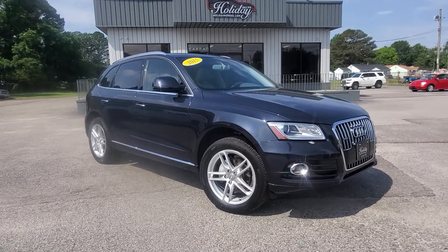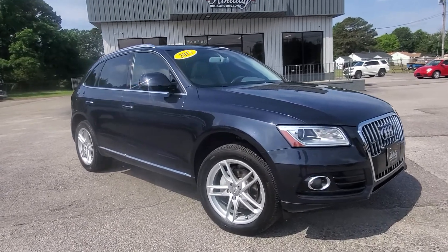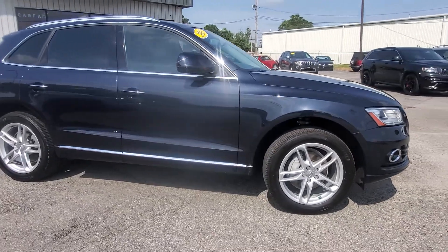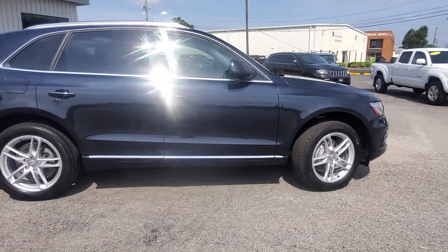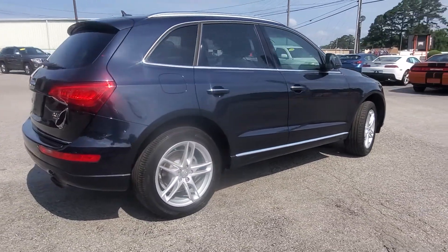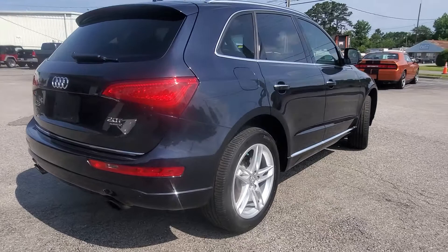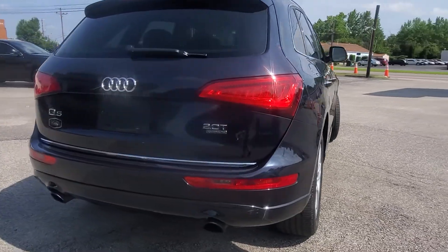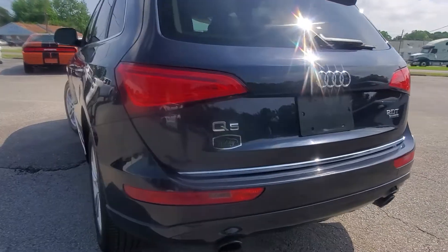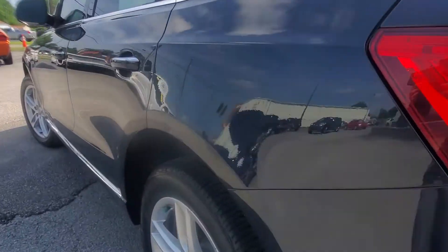Hey, what's up everybody — it's Chad Henry here at Holiday Motors in Portsmouth, Virginia, with this gorgeous 2015 Audi Q5 Premium Plus. This car is Carfax certified, super clean, Virginia-owned — so not from up north, no rust issues. It's extremely clean underneath.